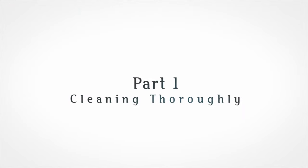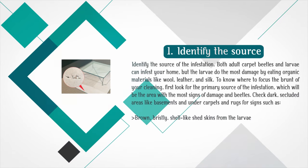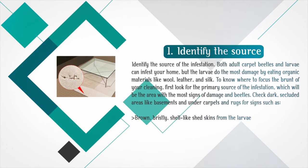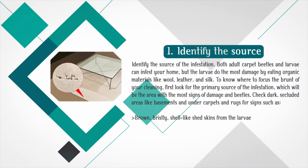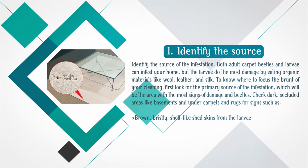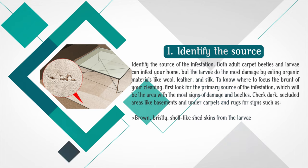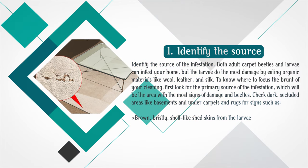Part 1: Cleaning Thoroughly. Step 1: Identify the source of the infestation. Both adult carpet beetles and larvae can infest your home, but the larvae do the most damage by eating organic materials like wool, leather, and silk. To know where to focus the brunt of your cleaning, first look for the primary source of the infestation, which will be the area with the most signs of damage and beetles.